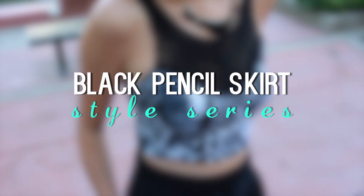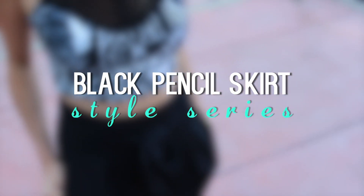In this style series, I'm going to show you guys how to style a black pencil skirt three different ways.